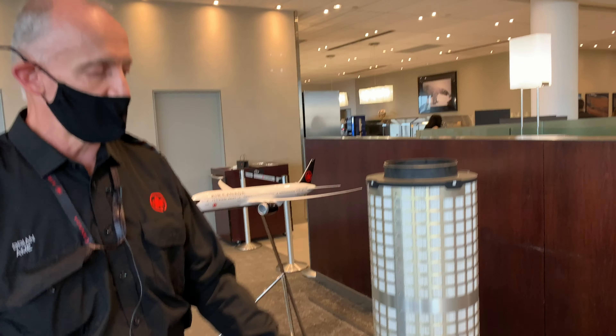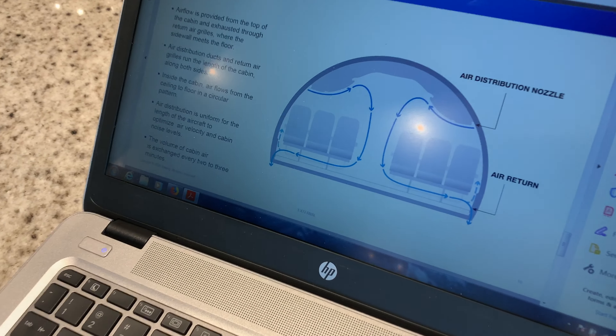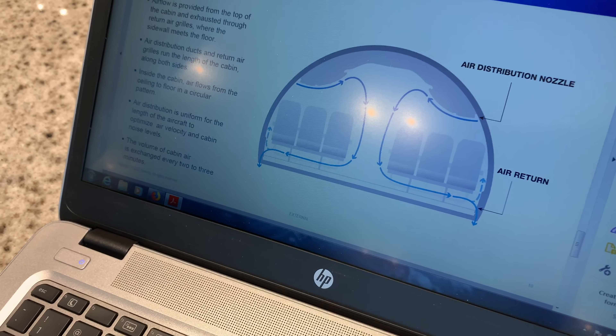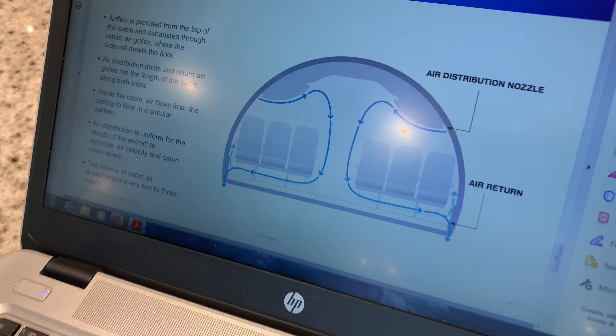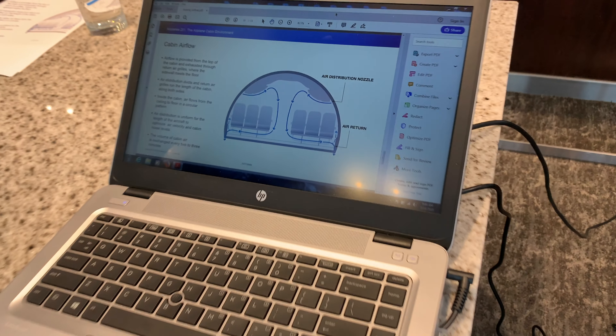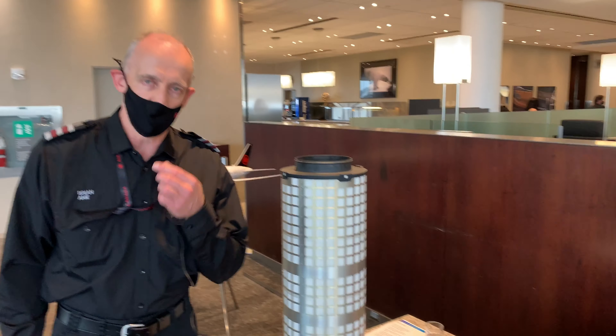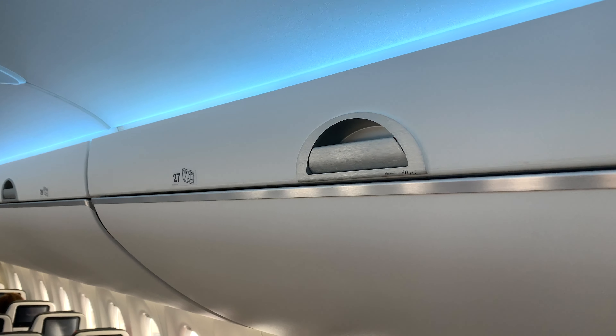If we look at these diagrams, it shows you the airflow through our cabin. The air goes through the filtration system, comes into the cabin ceiling, out through grills at the floor level, and then out through outflow valves at the rear of the aircraft.